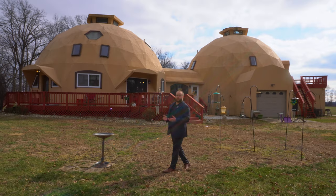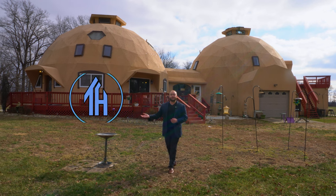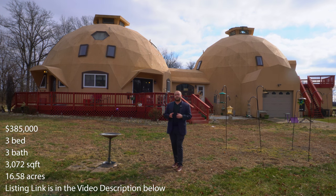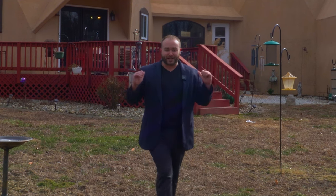Sometimes we come across a house that's so unique and so well executed that we just have to show it off. Hi everyone, my name is Ken. Welcome to this house. Today we are in Kell, Illinois, exploring a double dome house that was designed by Will Fetterer. Before we go inside, let's take a moment to see the entire property and then we'll check it out.